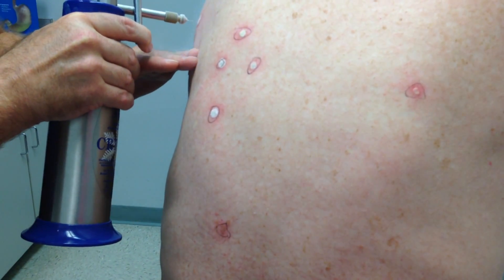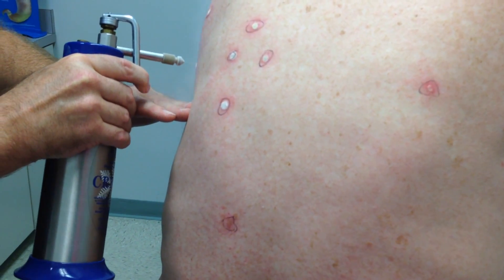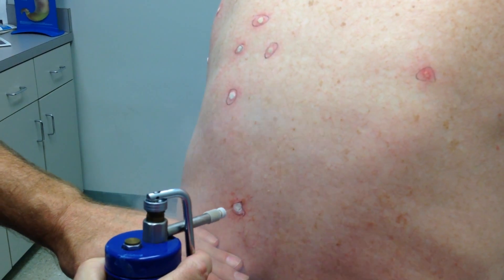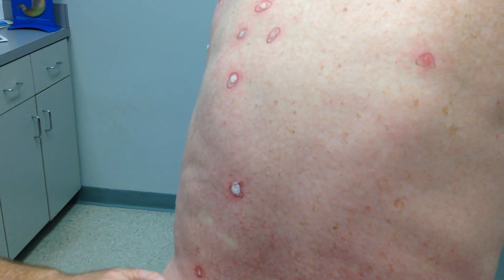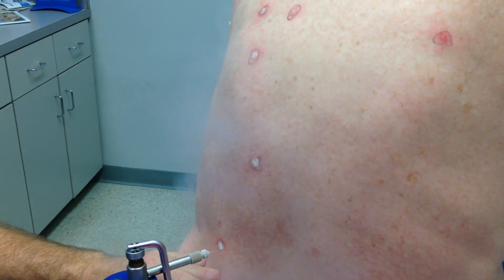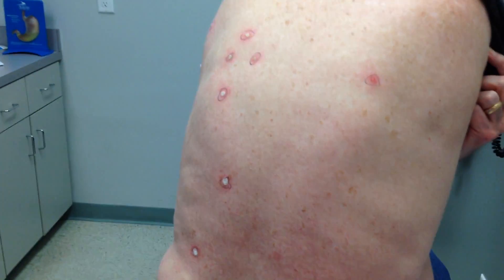Burr. It's burning in the middle but it's kind of cold around the edges, right? That's right. Just one more to go — this is the worst one right here. That's cold. Burr. All right, we're done.